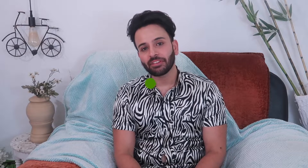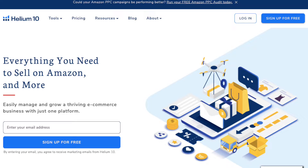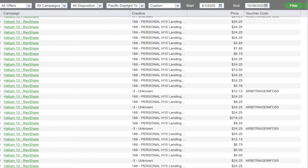The second high paying affiliate network is called Helium 10. Helium 10 shares 25% of the recurring revenue they generate from their customers, and it is one of the best Amazon seller tools out there in the market. I have been generating more than $200 to $300 every month consistently through Helium 10 by promoting the platform on one of my blogs, and the conversions are pretty good and constantly increasing over time.